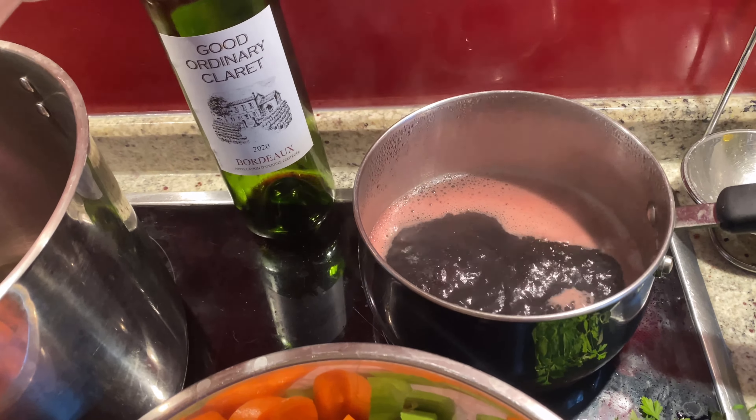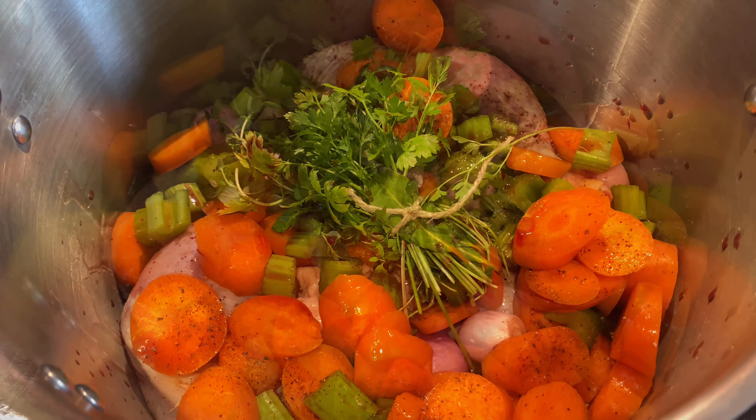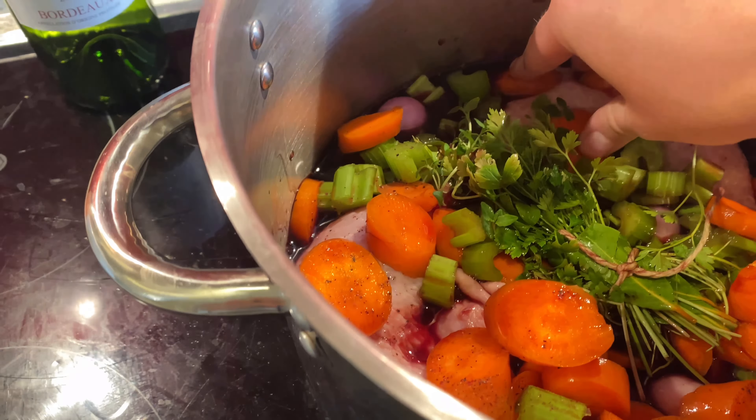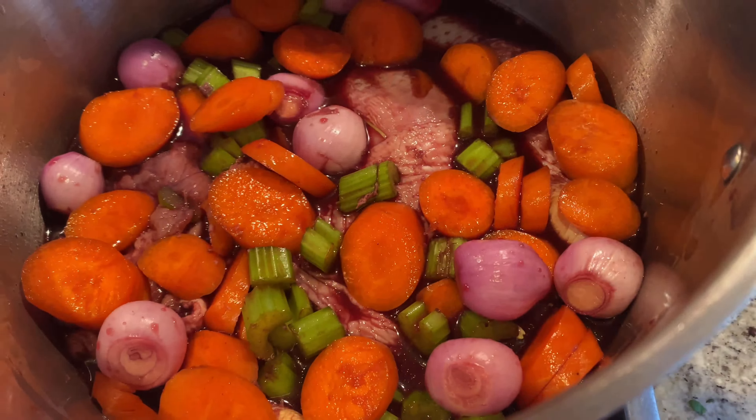Next was the coq au vin, so again quite a traditional French dish. Coq au vin actually stands for rooster in wine, but it's quite hard to find roosters nowadays. Rooster is quite a tough meat, so chicken leg — or any chicken or dark meat — is probably best to use to stand up to the longer cooking.